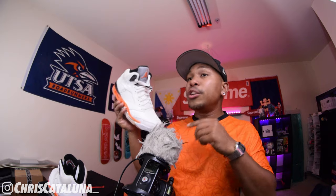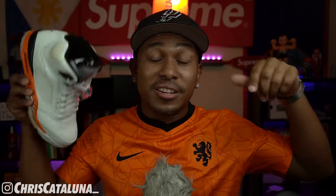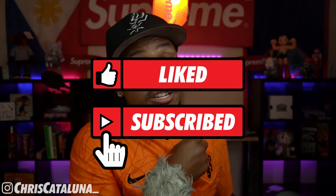Alright guys, I think this is a good stopping point. What do you think about the Shattered Backboard Fives — are you calling it that or the Orange Blaze? Are you gonna try to pick these up? Let me know your thoughts down in the comments below. Go ahead and check out my Instagram, like, subscribe, and hit that notification bell. Thanks for kicking it with me — I'm Chris Cataluna, and we will check you next time. Cheers. Also, go UTSA football, four and oh, baby!